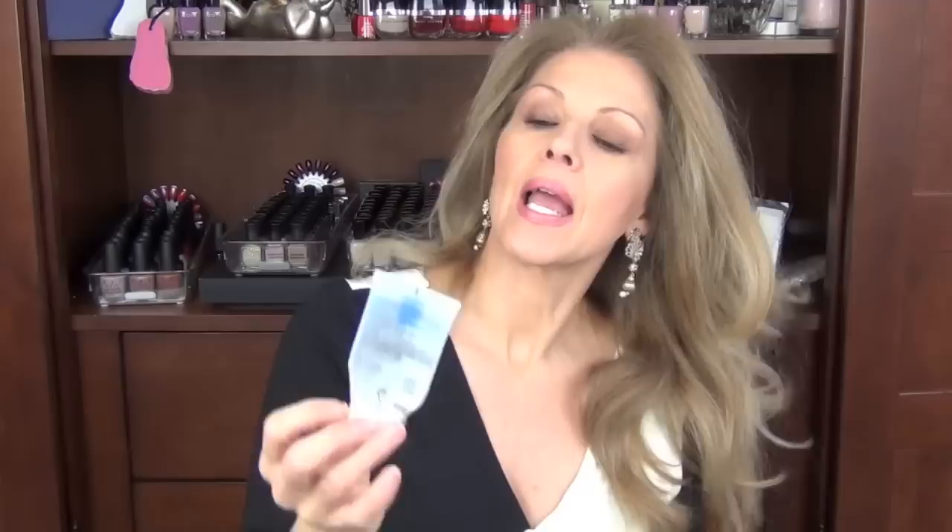The next thing I finished was a La Roche-Posay physiological ultra-fine scrub for sensitive skin. Really liked this. I do feel that sensitive skin users could use this because the grains are very rounded — they're not harsh. What makes a scrub too much for sensitive skin is aggressively exfoliating with too harsh a granule. This is really, really nice. I really liked it. Would get it again.